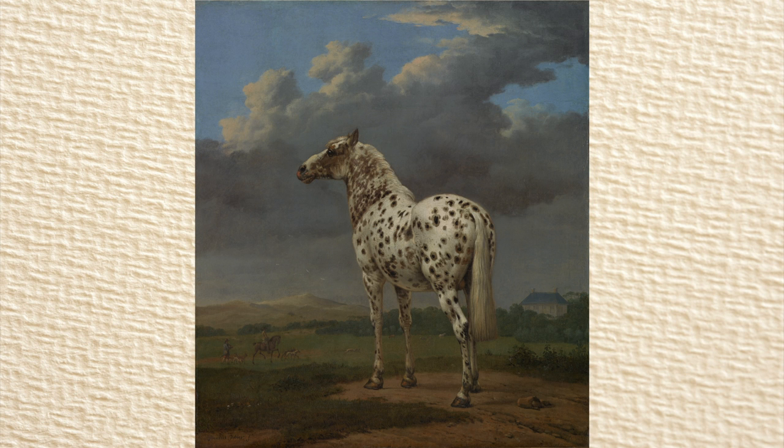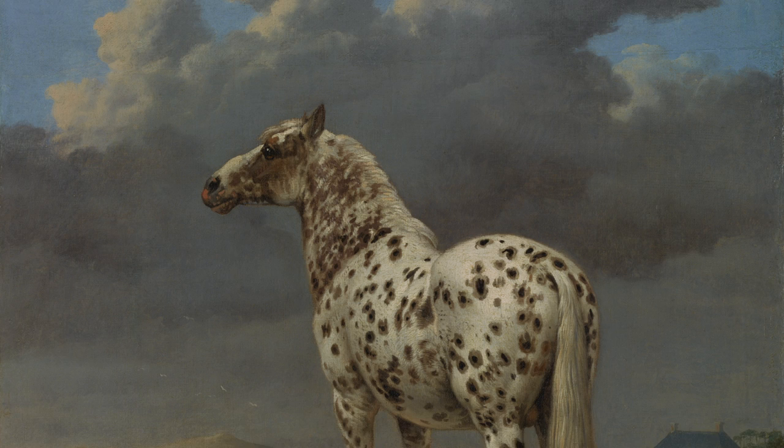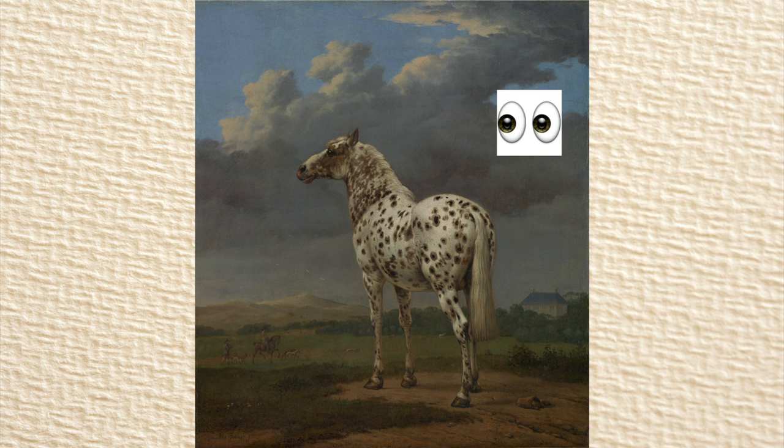Potter contrasted the way he used light and shadow to make the background look almost completely flat, while the horse is well-defined and three-dimensional. The horse also looks huge, towering above its landscape with its head in the clouds. While the Piebald Horse is considered one of Potter's finest paintings, it isn't his most popular — that award goes to the Young Bull.